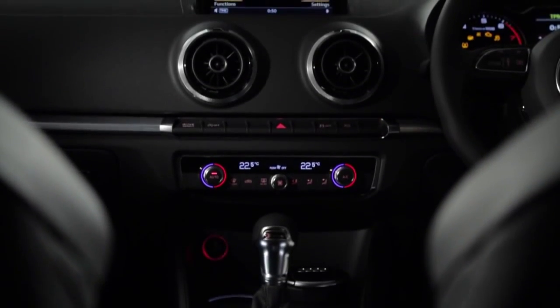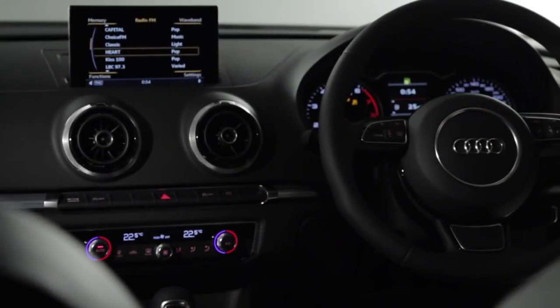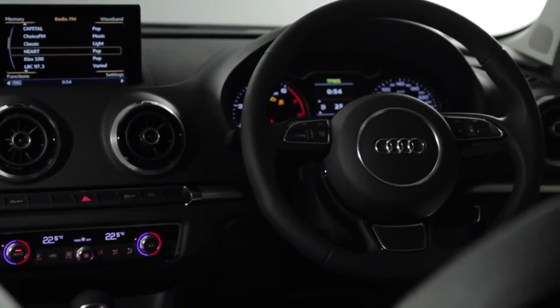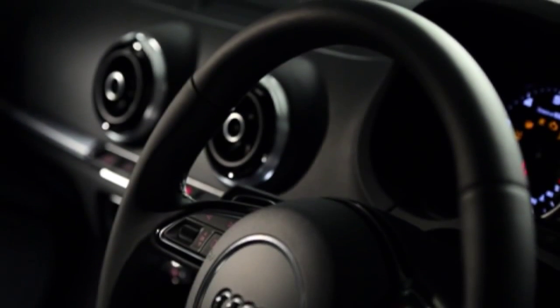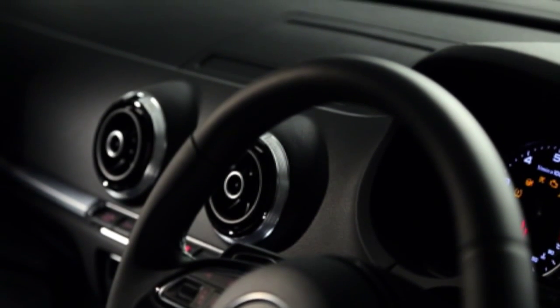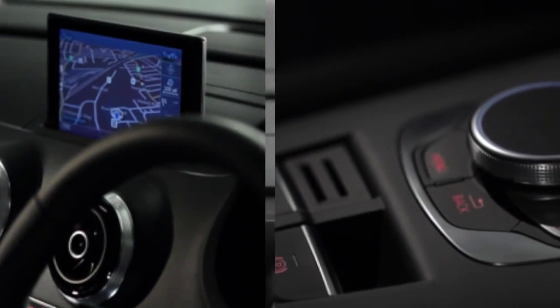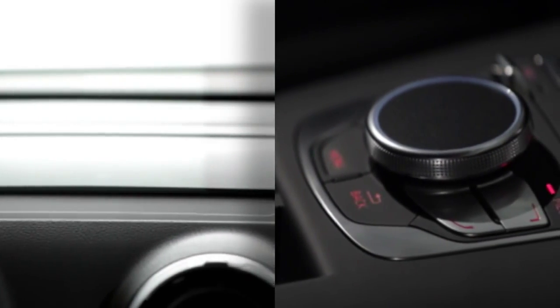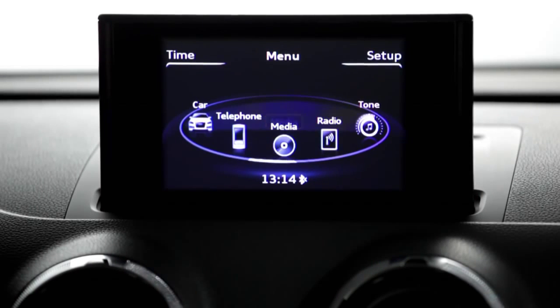A new driver-focused dashboard, made with the highest quality materials, is the centrepiece of the new design. Control buttons are integrated into the inlays, giving the A3 a refined, modern feel. A totally new MMI design with integrated optional touchpad, combined with the standard retracting display, means that controlling the car's systems is easier than ever.